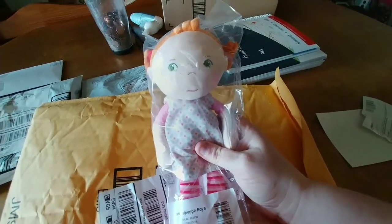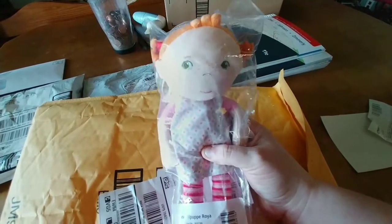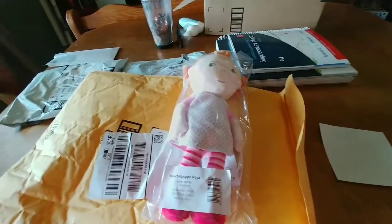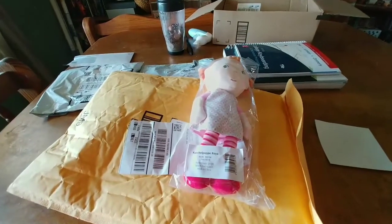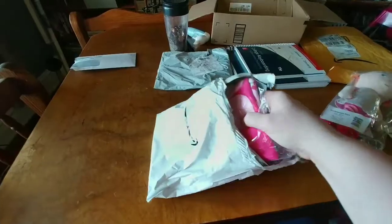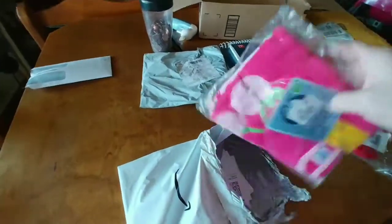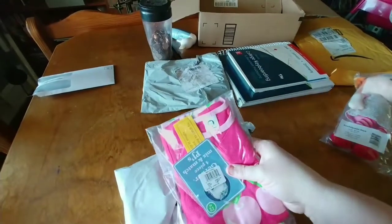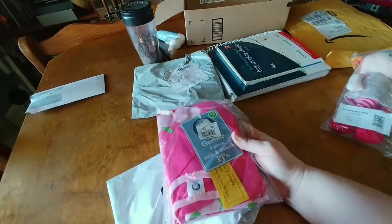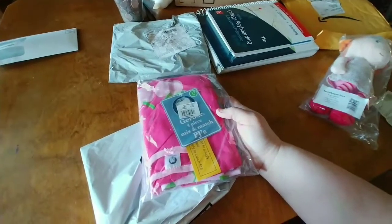Thank you so much — if you're watching, you know who you are, but I wasn't sure if you wanted your name given, so I'll go ahead and say: Betsy sent this. Here's the second thing she told me she was sending — it's PJs! Wow, four piece — awesome. Thank you so much. I'll take pictures of Sadie wearing this later.